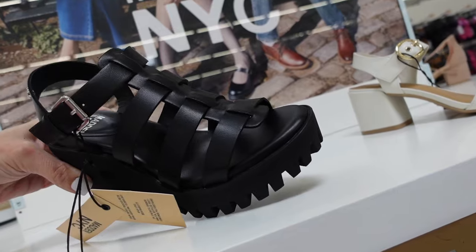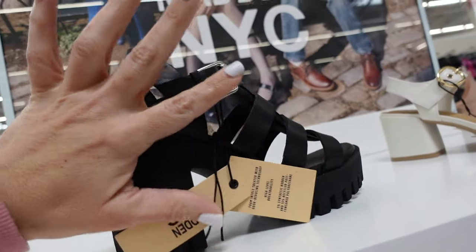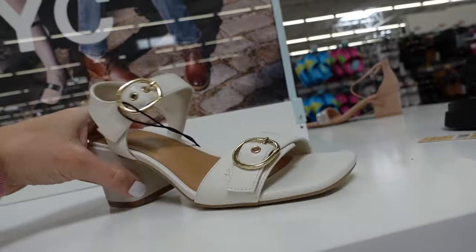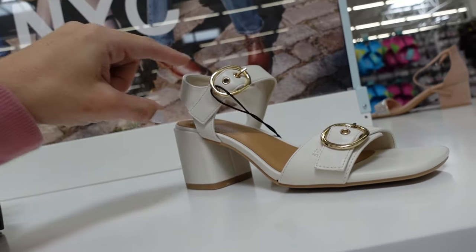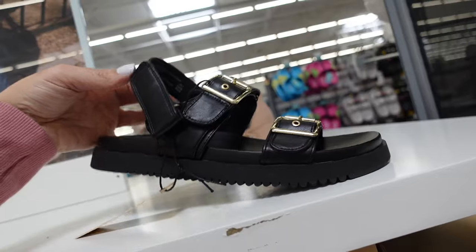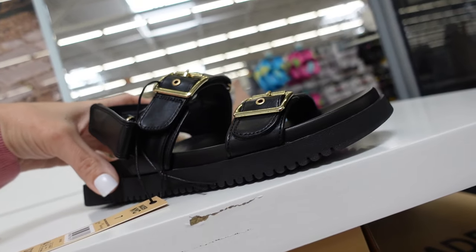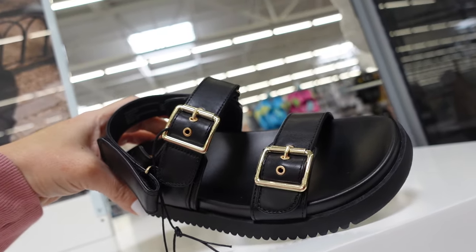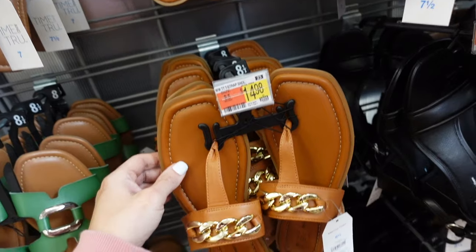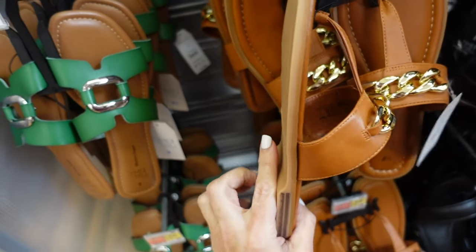Sandals from Madden NYC — platform, memory foam, buckle detail with chunky heel, had these from last year, really comfortable, $28. Slingbacks from Madden NYC — square toe, two gold buckles, chunky heel in boom color, $26. Also from Madden NYC — slingbacks with memory foam, footbed style, round toe, double buckle, velcro strap, $28.